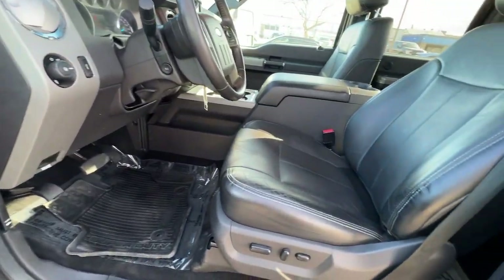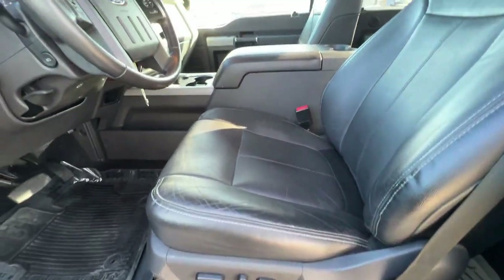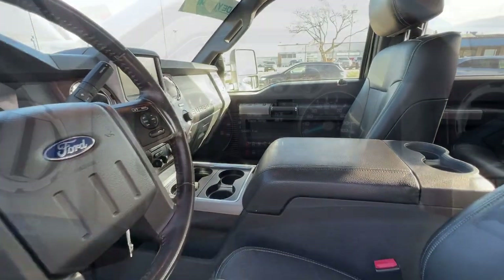Be the one the others turn to for strength when you're in this ultra-capable F-450. Come in for a test drive — our team will make it the best part of your day.